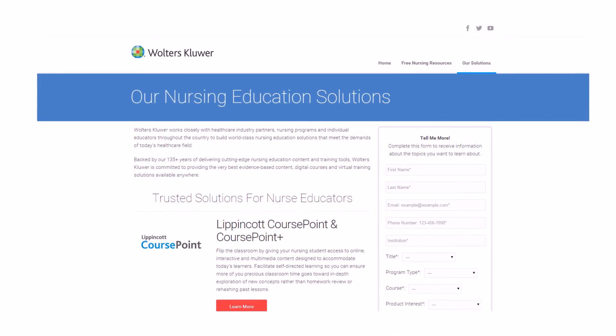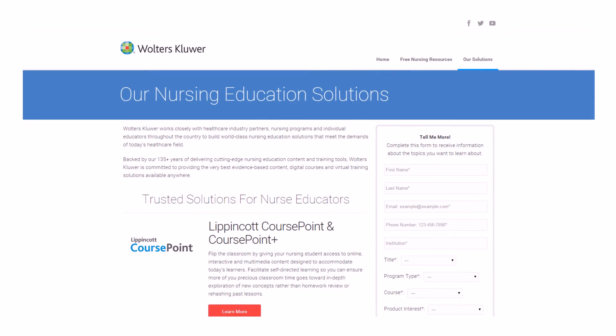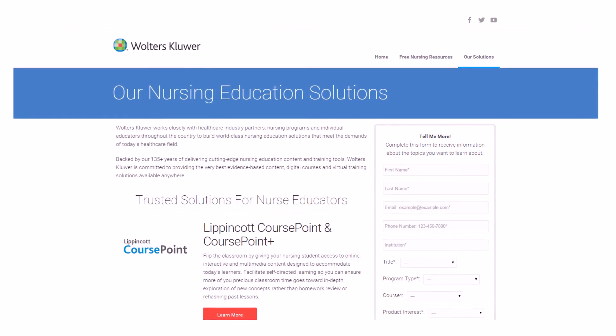Preview each piece of the learning solution by visiting our nursing education success website to learn more.